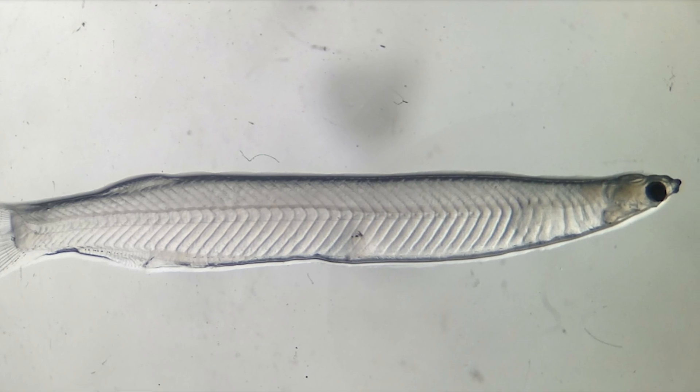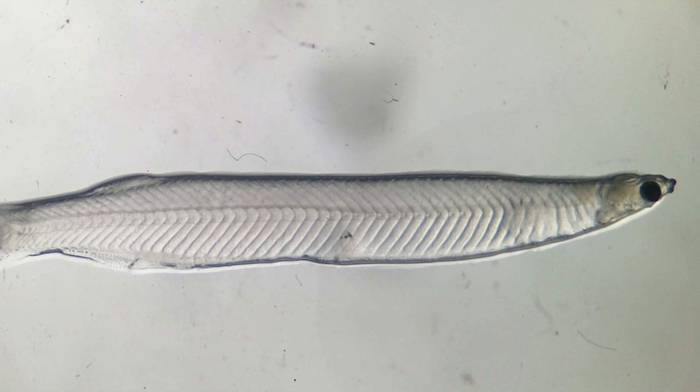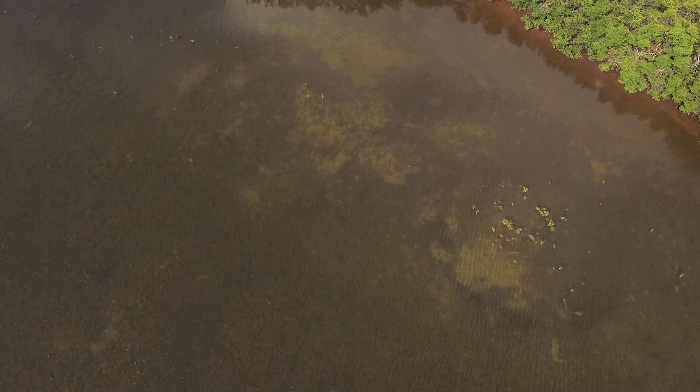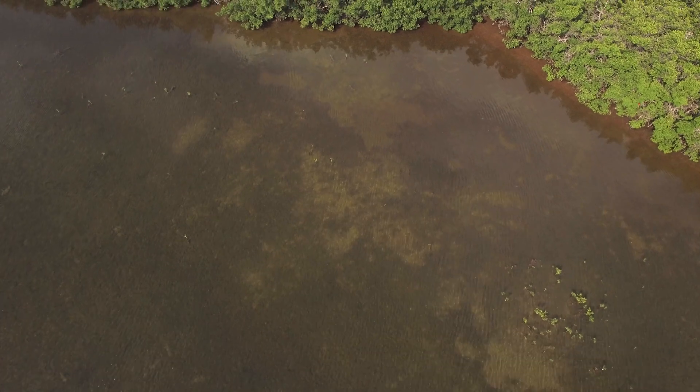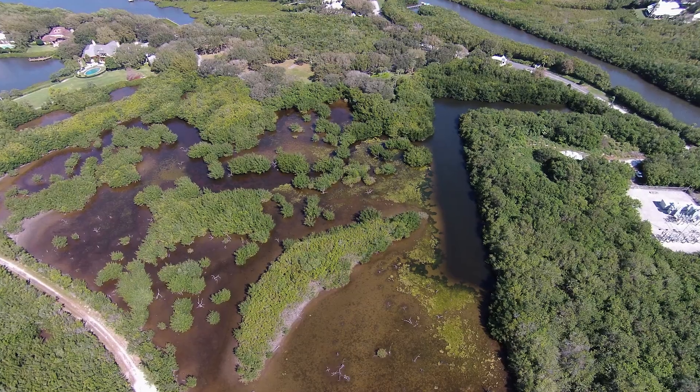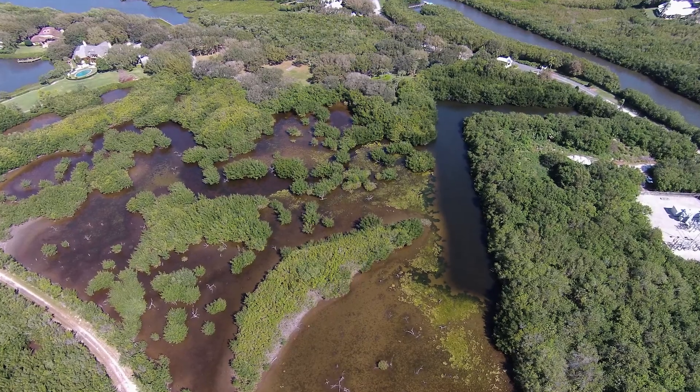Tarpon broadcast spawn, which means they basically release their genetic material out into the water, and that's where the eggs fertilize and hatch. Once the eggs fertilize and hatch, they start the larval period and they look like a pretty small clear worm. Especially in the Gulf, they're 80 to 100 miles offshore. If larvae are lucky enough to survive and make it to these inshore coastal waters, they start searching out these calm back bay areas before they can metamorphose into juveniles.